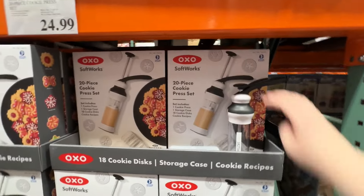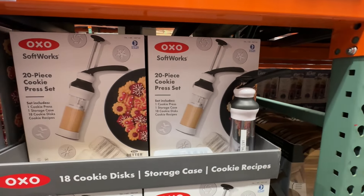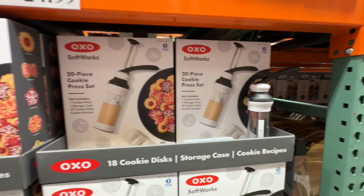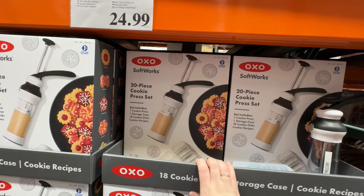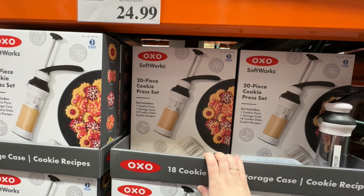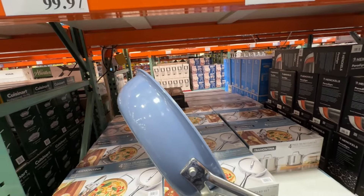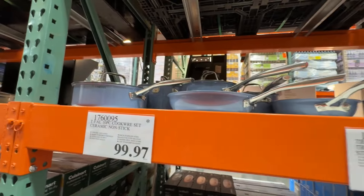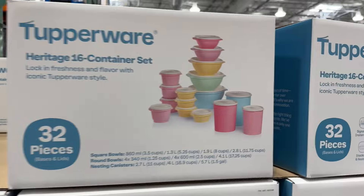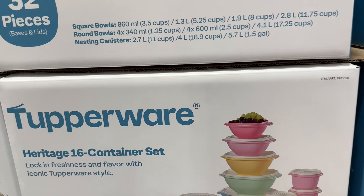Ooh, OXO spritz cookie maker — are you kidding me? My mom had a spritz cookie maker and we always made spritz cookies at Christmas time. And those are gorgeous — they're non-stick and they're only $100 for 10 pieces. That's crazy, I want that. Look at this vintage-looking Tupperware — I love them, they are so freaking cute. How much are they? $70 for 32 pieces — that is so good.